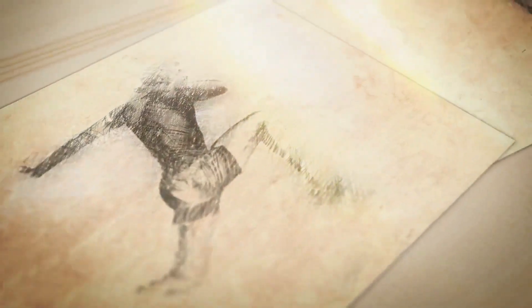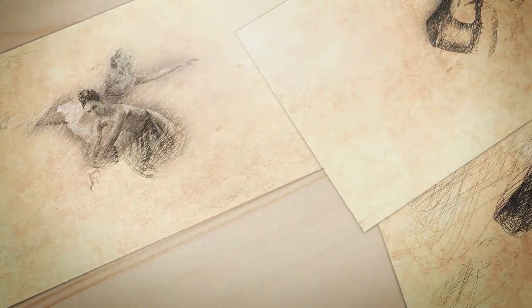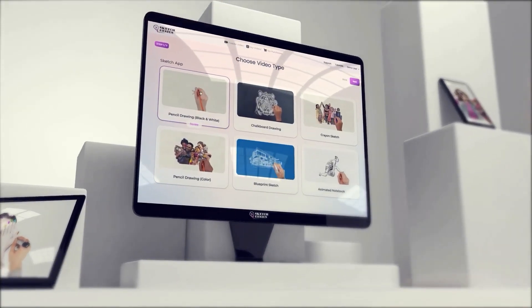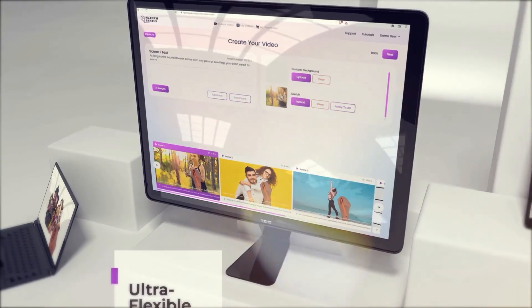Video creation is super easy — you don't need any third-party apps or plugins. Everything you need to rev up your creativity and create mesmerizing videos is accessible via one dashboard. Login via any browser and start creating videos in three easy steps: simply select the sketch style, pick your customization options, and click create.